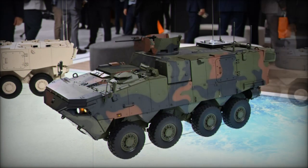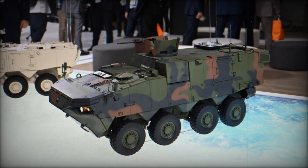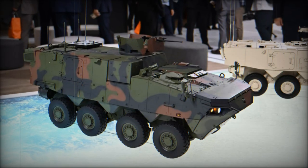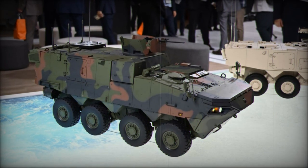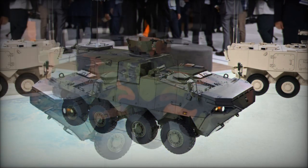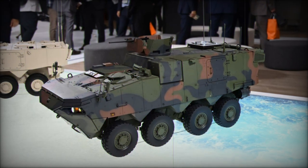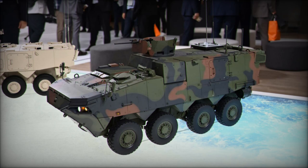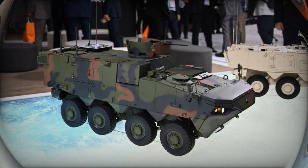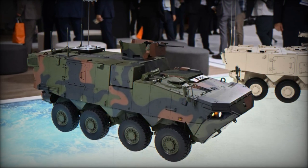Equipped with a 420-horsepower engine, hydropneumatic suspension, and a central tire inflation system, the K-877 CPV is well-suited for both on-road and off-road conditions. To ensure it can defend itself in hostile environments, the vehicle is armed with a K-6 machine gun, providing essential firepower. The combination of mobility, protection, and firepower makes the K-877 a versatile vehicle, capable of operating effectively in both defensive and offensive roles.